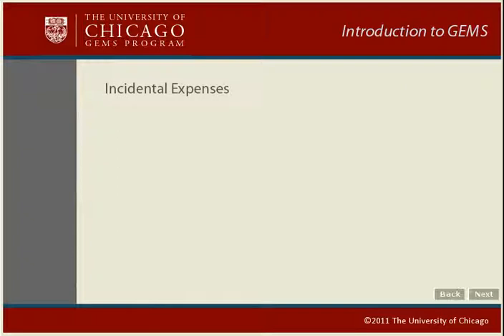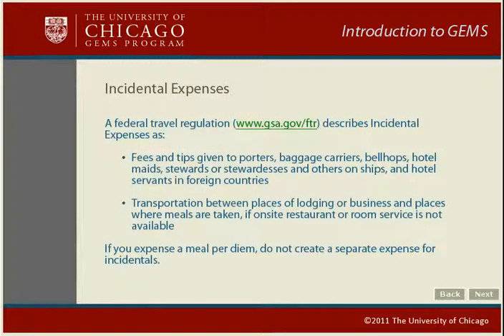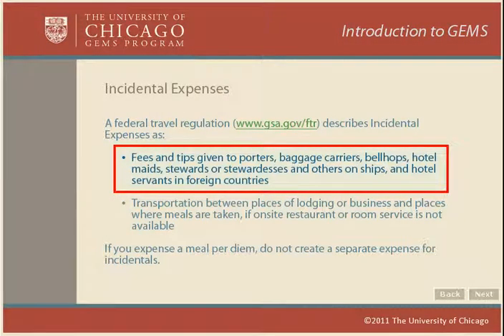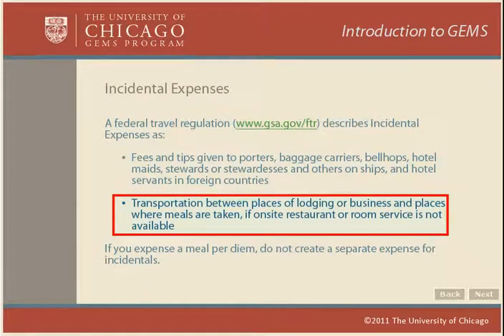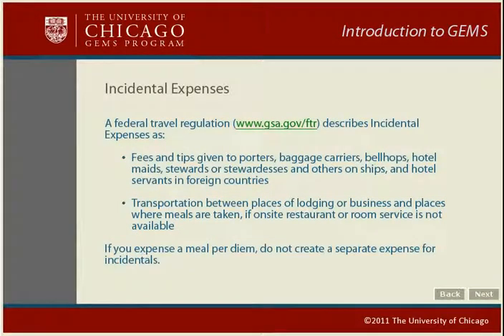What is included in incidental expenses? A federal travel regulation describes incidentals as fees and tips given to porters, baggage carriers, bellhops, hotel maids, stewards or stewardesses, and others on ships and hotel servants in foreign countries. Incidentals can also include transportation to places where meals are taken if on-site restaurants or room service is not available. If you claim a meals or incidentals per diem, you should not expense these incidental items separately.